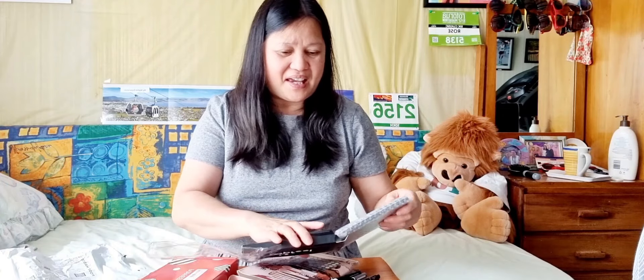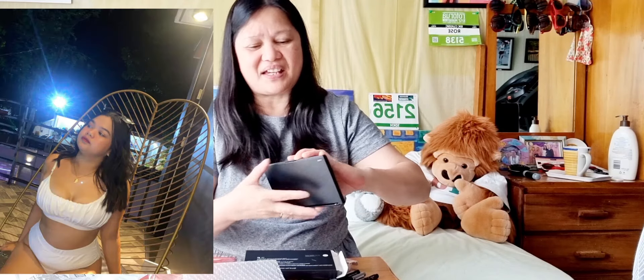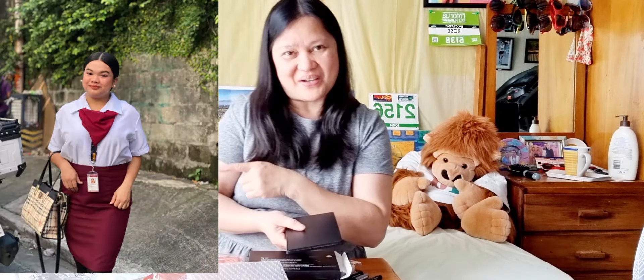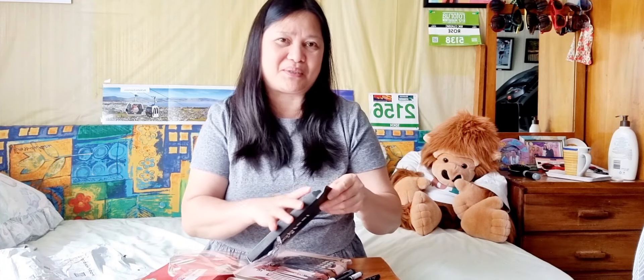Shoutout kay Erica! Meron ka na ngayong makeup. Shoutout sa'yo, Erica — ang pamangkin ko. Gaggraduate na yan ng Tourism, kaya mag-aral ka mabuti para makarating ka rin dito sa New Zealand. Magkasama na kayo ng pinsan mong si May.